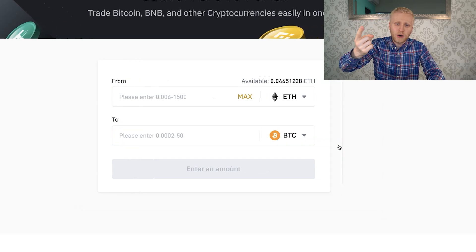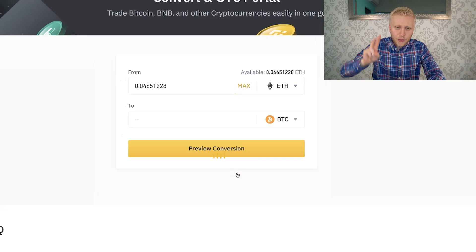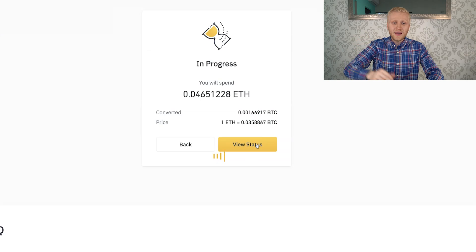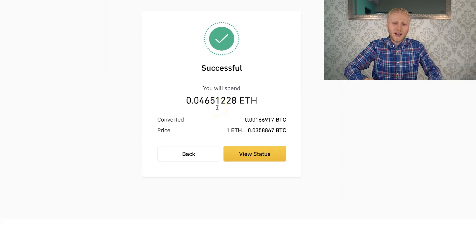And again, three clicks — let's count together. One click. Two clicks. And the third click: we click here convert. And that's it. You can see in progress... successful. Now we have converted Ethereum into Bitcoin. And that's how easy it is.